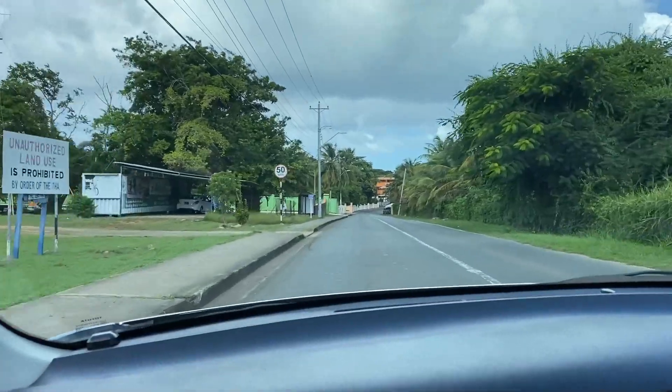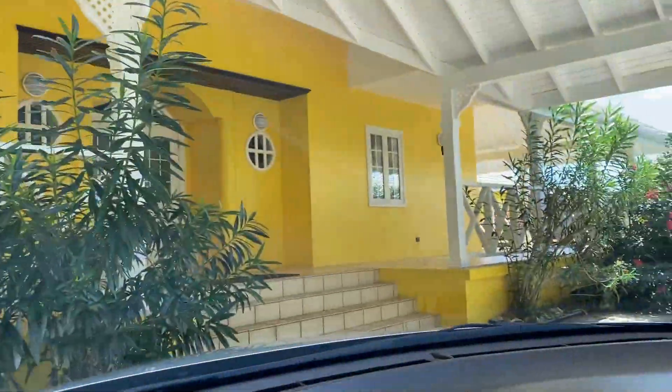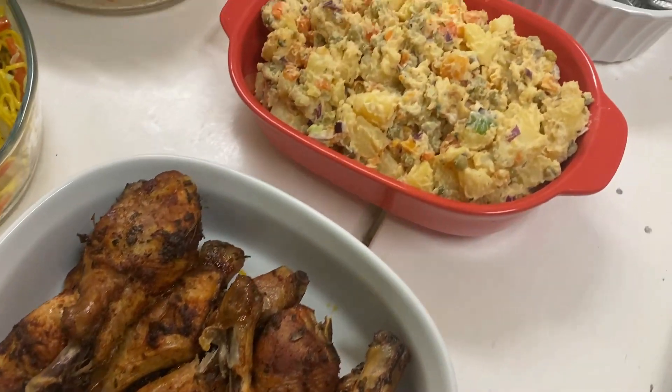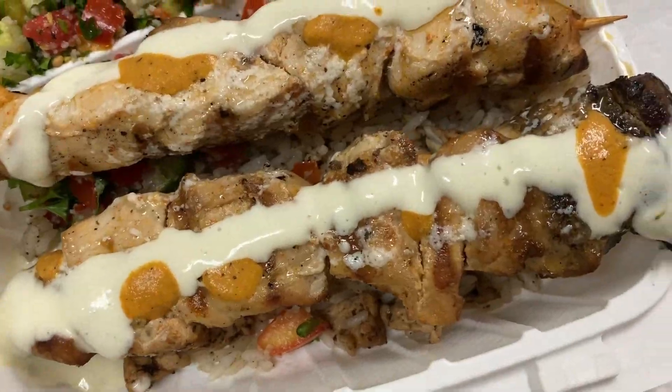Hey guys, it's Jenny G. The husband and I went to Tobago for our annual family trip. We stayed in a fantastic location, we explored a bit, we played games, and we also cooked of course. This video highlights bits and pieces of our weekend in Tobago.